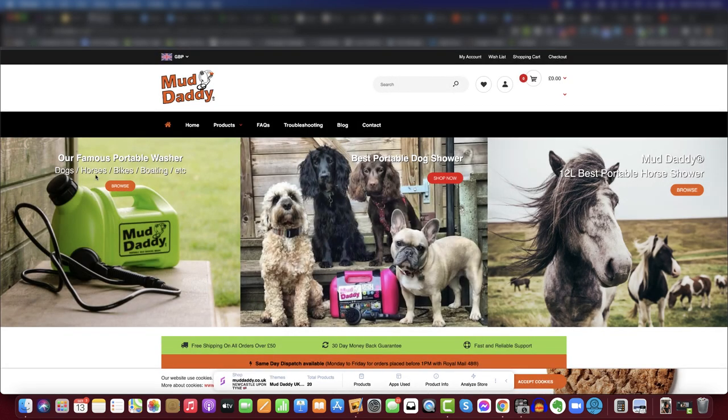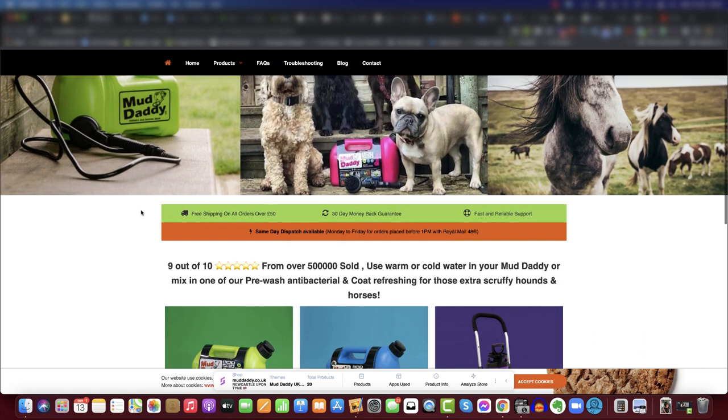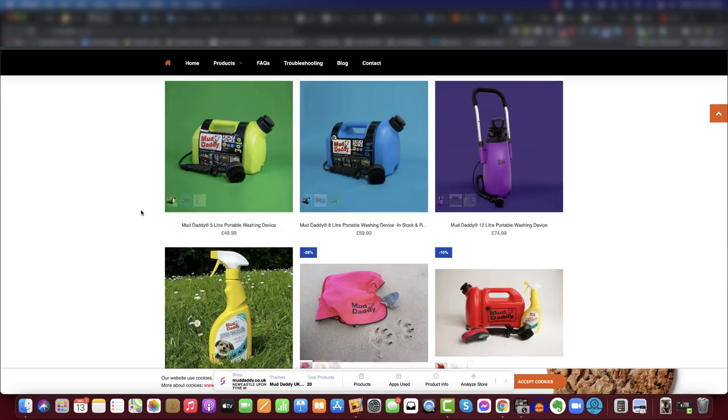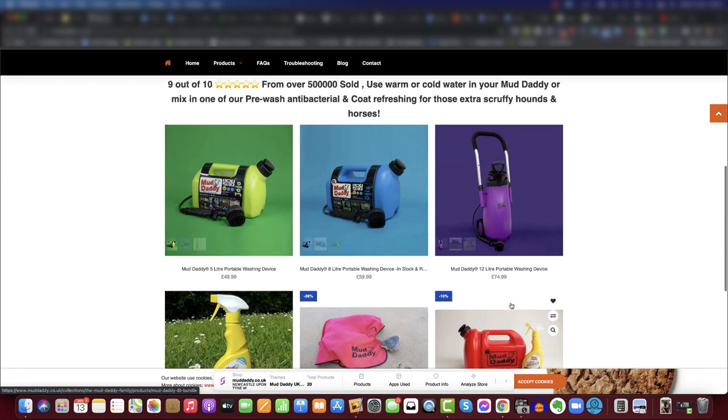Another great example is Mud Daddy. I discovered them and bought the product instantly because it's a great product. What I want to focus on here is the original content - these aren't pictures of dogs from AliExpress. These are real dogs, whether the owner's or customers' dogs, featuring the actual physical products. This helps the brand actually own the product and makes it look like they're the original seller and creator. Anyone else selling it would just be a knockoff version.